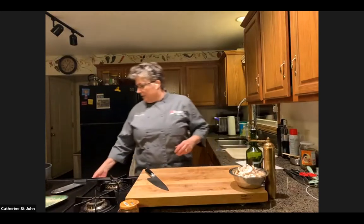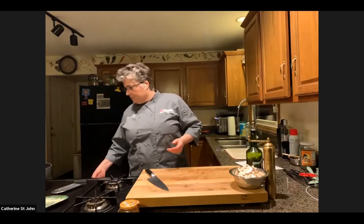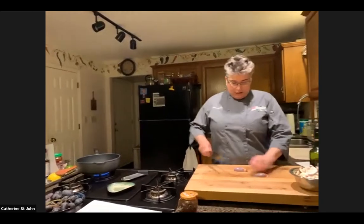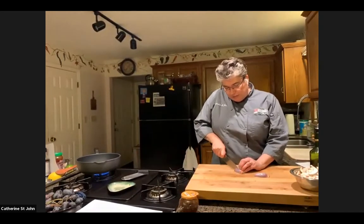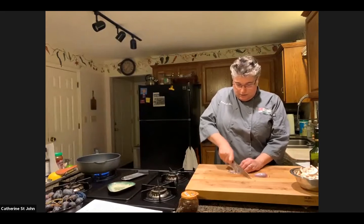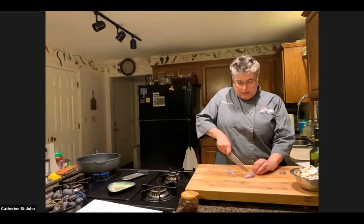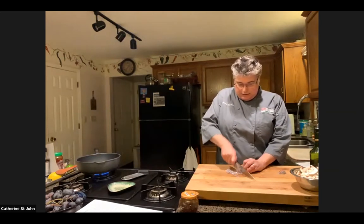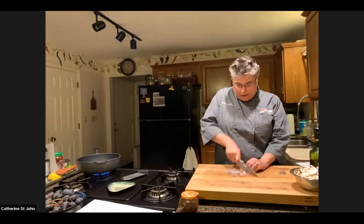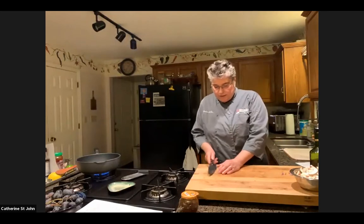Now we're going to jump over to our mushroom puff pastry pinwheels. I'm using olive oil in my pan — you can use butter, the recipe calls for butter. I'm going to take one shallot and mince it. If you don't have shallot you can use a little bit of onion or some leeks. This is a great appetizer you can have already done in the freezer. I think everybody right now is probably not doing a whole lot of entertaining, so it's really more about having smaller quantities of things this year.